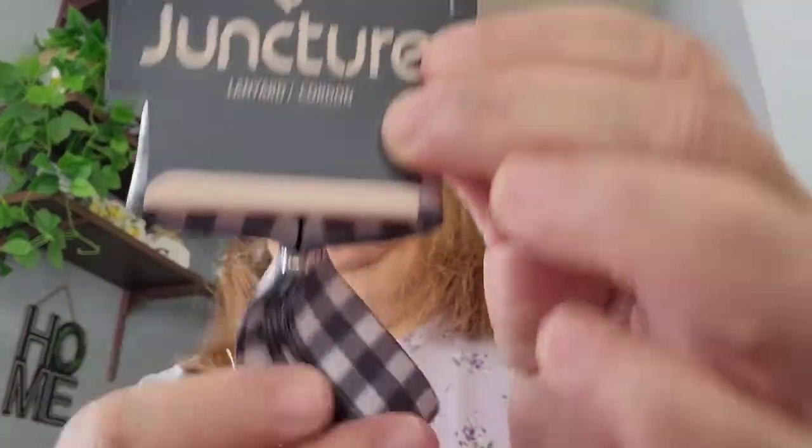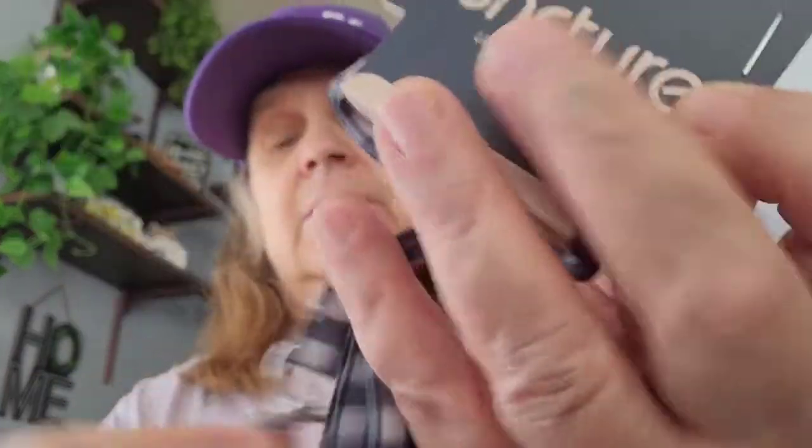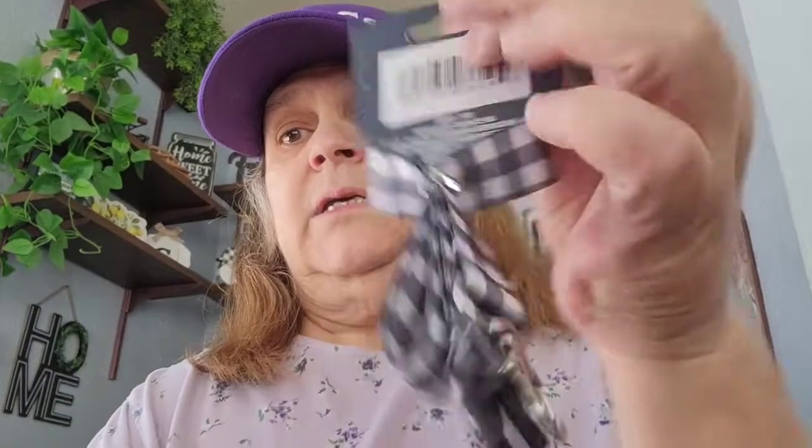I got this for my keys — it's the black and white check design. I picked it up to put my keys in. I love the black and white check.